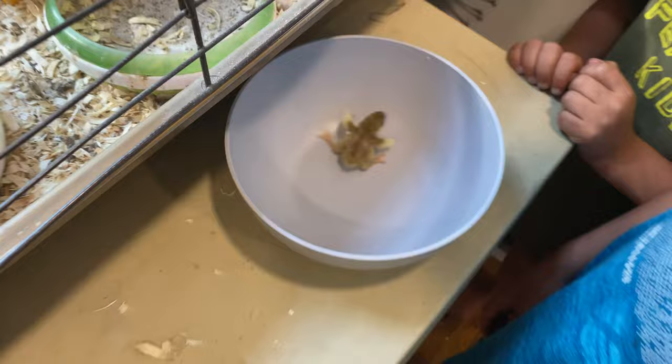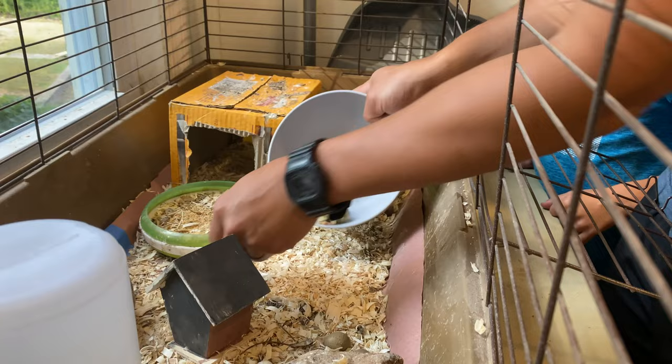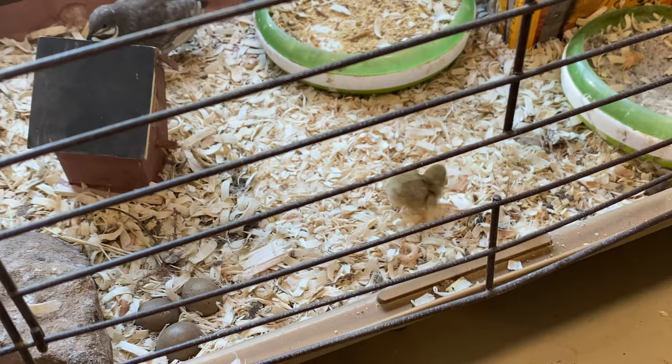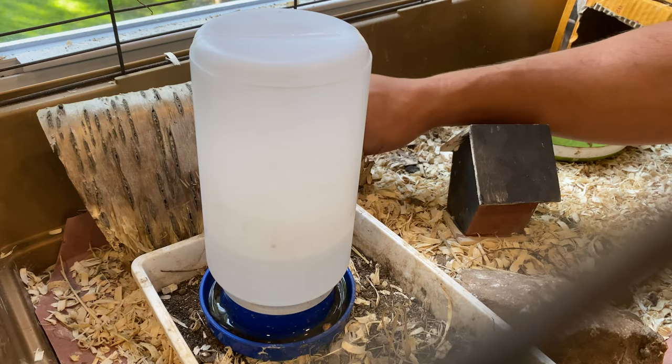We tried to introduce the button quail chicks to their parents to see if the adults would take care of them, but our experiment didn't work out. The male was very scared of the chick and kept running away, and then the female started pecking at the chick aggressively. So we just got them out of there and went to plan B.